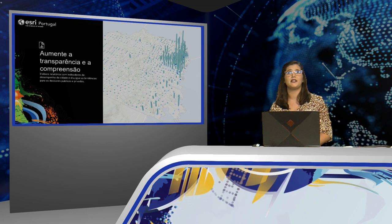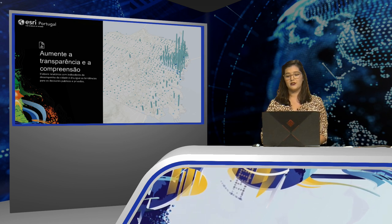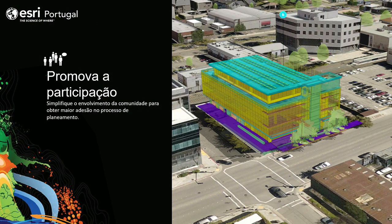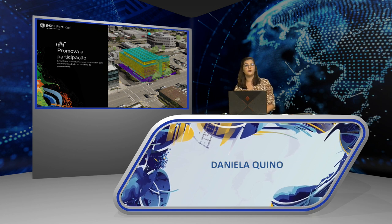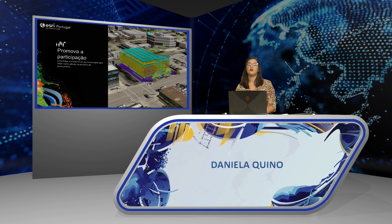ArcGIS Urban can increase transparency by helping communicate trends. Indicators can be configured and overlaid — for example, relating to demographic changes, pedestrian access analysis results, flood risk, etc. These customized indicators can show, for example, a growth policy analysis for San Francisco displaying the city's future employment growth capacity. Finally, ArcGIS Urban can support better engagement with planning commissions and the public by evaluating proposed projects as they are submitted for permitting. The city of Pasadena has had a formal policy of submitting 3D models for new buildings since 2008.